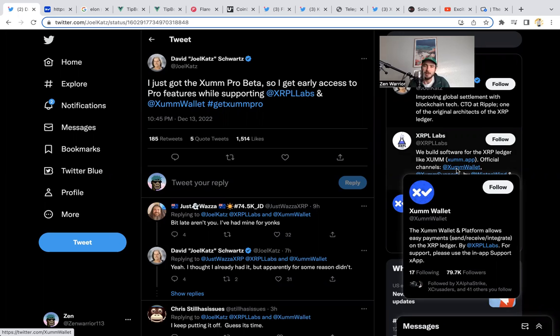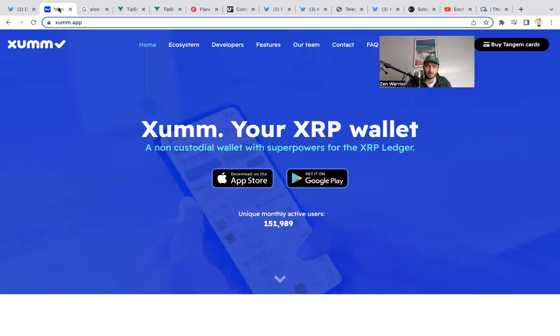David Schwartz just posted that he got the Zum Pro beta, and I think Zum is going to keep getting more and more popular as the chosen wallet for the XRPL ecosystem. You could store all your XRP, all your XRPL tokens. You could download the wallet for free, you get your own private keys, and Zum wallet works with any XRPL platform — whether it's Sologenic on XRP, soon-to-come Equilibrium, Gains Marketplace. You'll be able to connect your Zum with any XRPL platform.